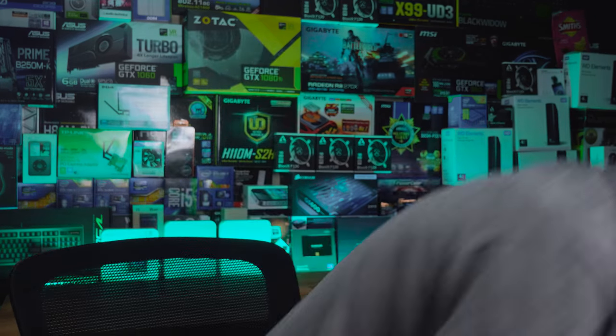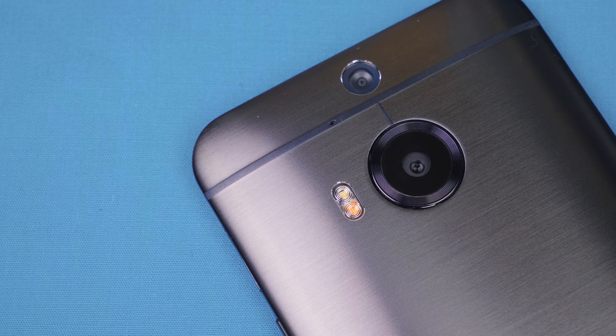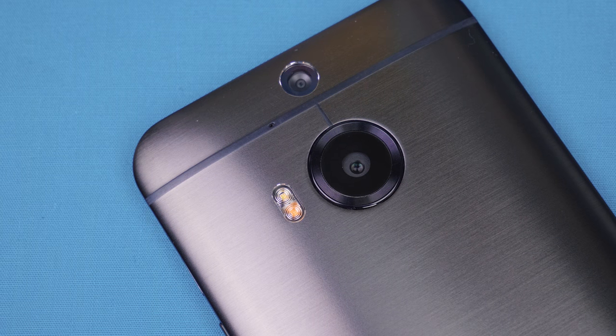If you don't know what the M9 Plus is — it wasn't a very popular phone — basically this was the plus version of the flagship HTC One M9. The standard M9 was well known in Western markets like Australia, the US, and the UK, however the M9 Plus was released in other regions such as Asia and India. Essentially the M9 Plus is just the standard M9 with a different camera setup and a fingerprint scanner.